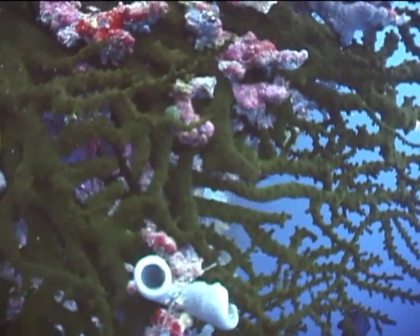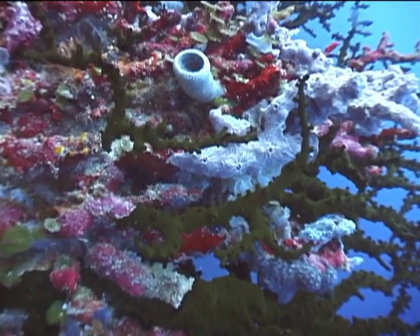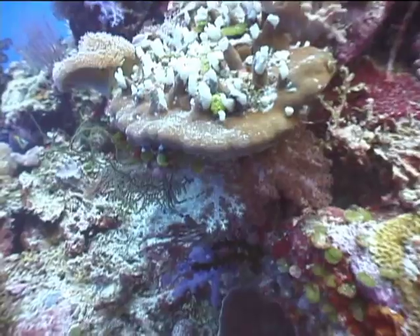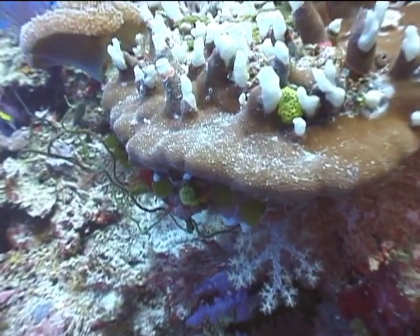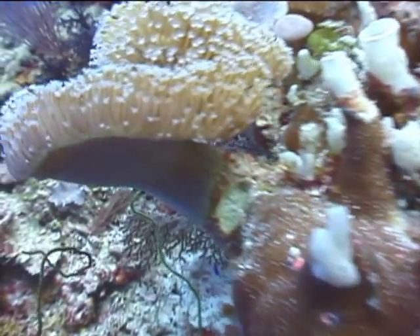This hard branching green coral is covered by other types of coral and sponges — it's almost being smothered. A sheet coral has buds of white boring sponges popping out of it.